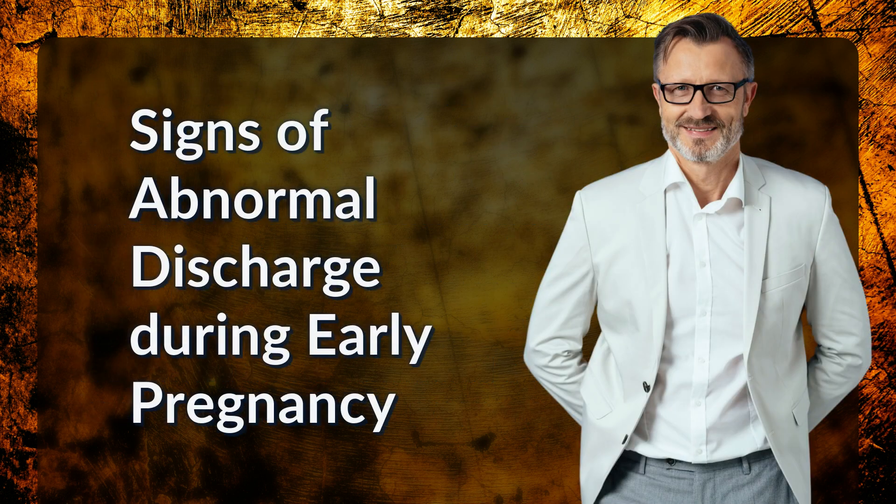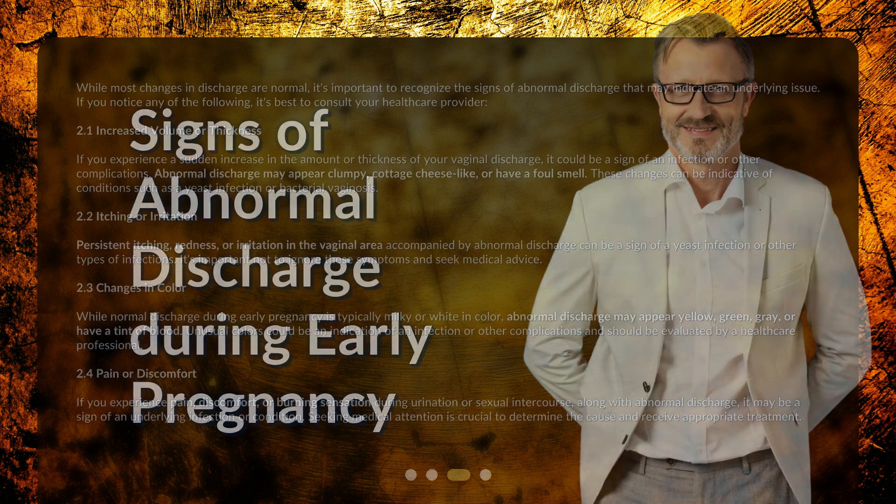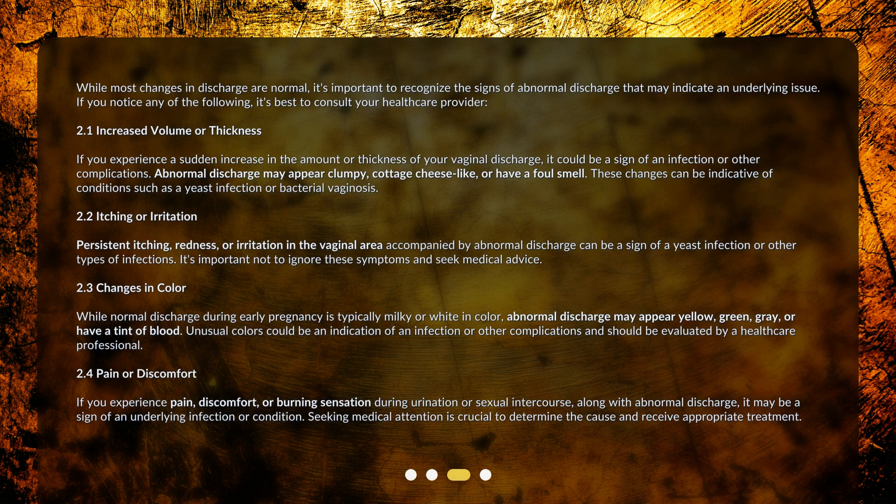Signs of abnormal discharge during early pregnancy: while most changes in discharge are normal, it's important to recognize the signs of abnormal discharge that may indicate an underlying issue. If you notice any of the following, it's best to consult your healthcare provider. First, increased volume or thickness — if you experience a sudden increase in the amount or thickness of your vaginal discharge, it could be a sign of an infection. Abnormal discharge may appear clumpy, cottage cheese-like, or have a foul smell, which can be indicative of a yeast infection or bacterial vaginosis.